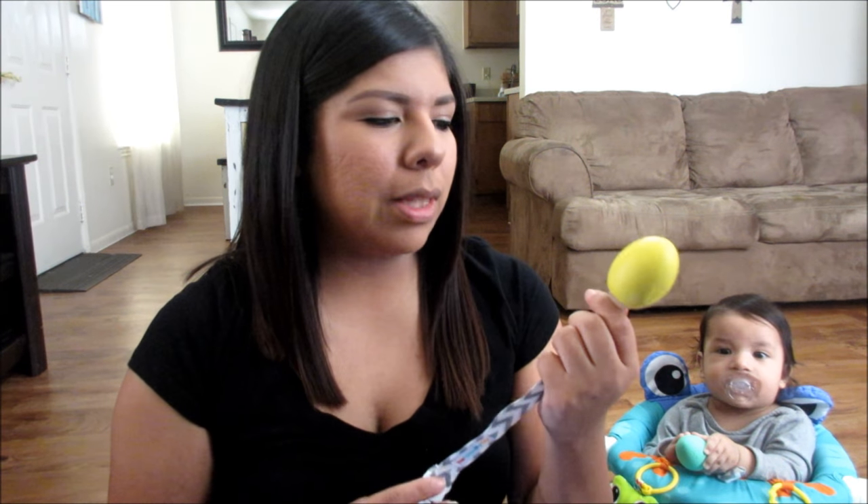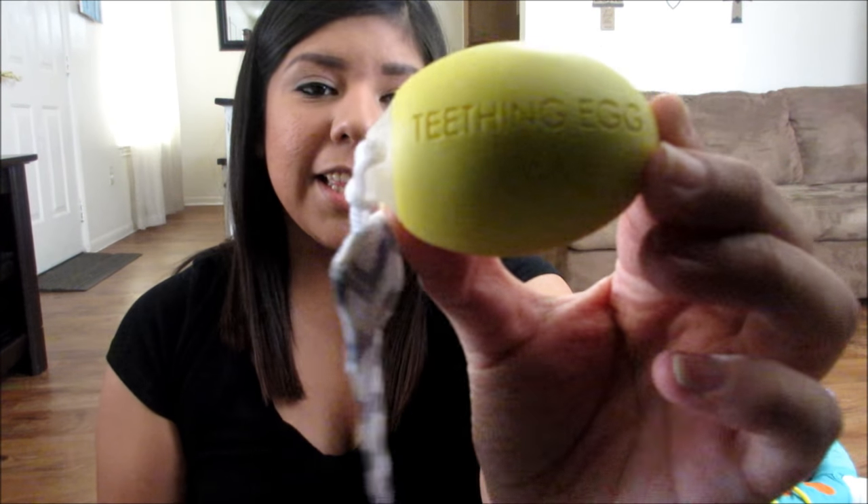I am obsessed with new types of things. I'm not really into traditional stuff — I'm into new things that look cool, and this definitely fits that. It is called The Teething Egg. The company is called The Teething Egg and I'll have the website linked down below if you want to take a look. I'm going to talk about what The Teething Egg is and why it's so awesome.